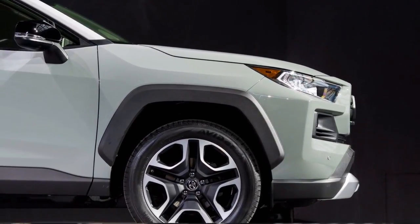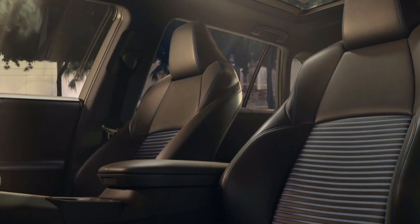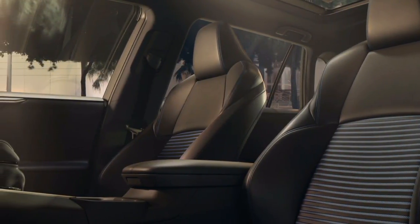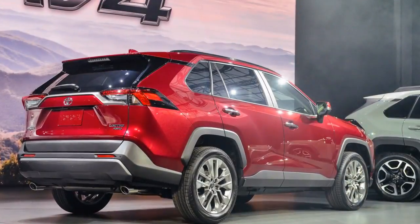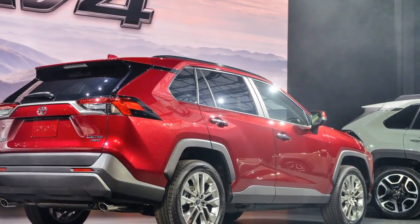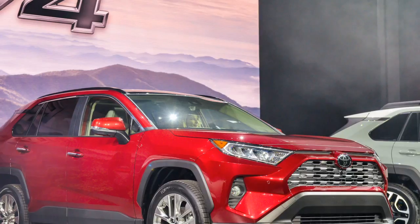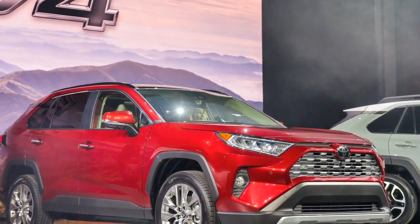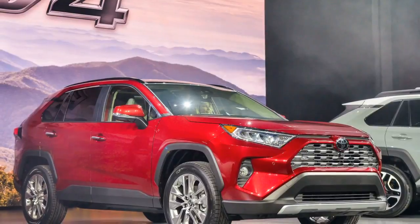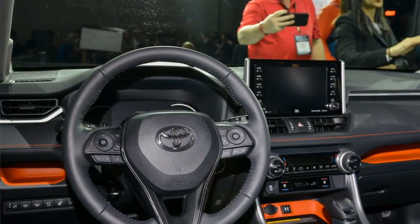Both powertrains come standard with front-wheel drive and will offer a choice of all-wheel drive systems depending on trim level. The standard system on non-hybrid RAV4s can be upgraded to a system with dynamic torque vectoring, which Toyota says more quickly distributes power from axle to axle and side to side. This upgraded all-wheel drive system is standard on Trail and Adventure trim levels.